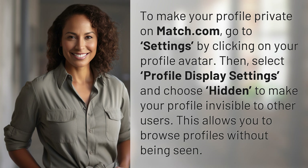This allows you to browse profiles without being seen. Our quest for knowledge never ends. Thanks for being part of today's discovery. Subscribe, like and share to join us on the next one.